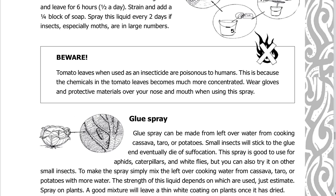Beware: tomato leaves when used as an insecticide are poisonous to humans, because the chemicals in the tomato leaves become much more concentrated. Wear gloves and protective materials over your nose and mouth when using this spray.